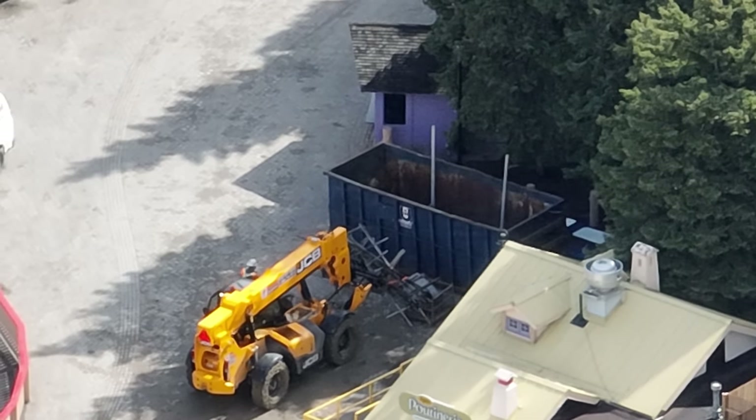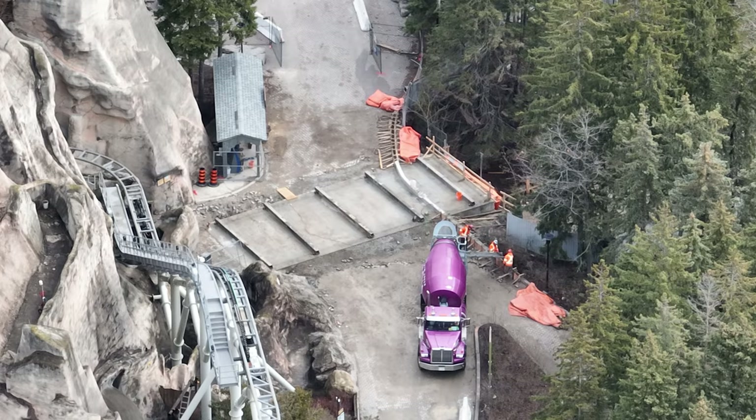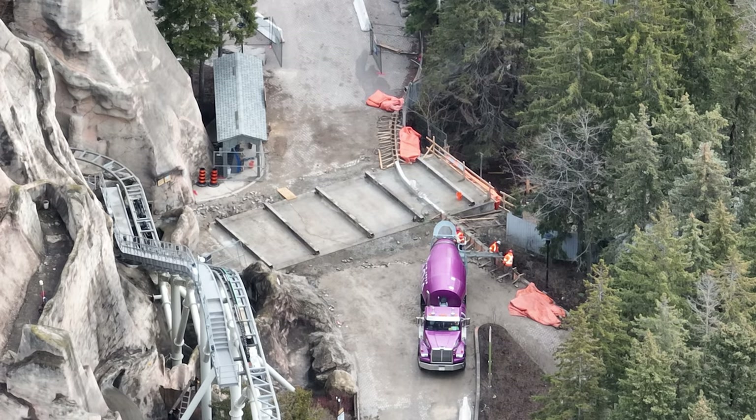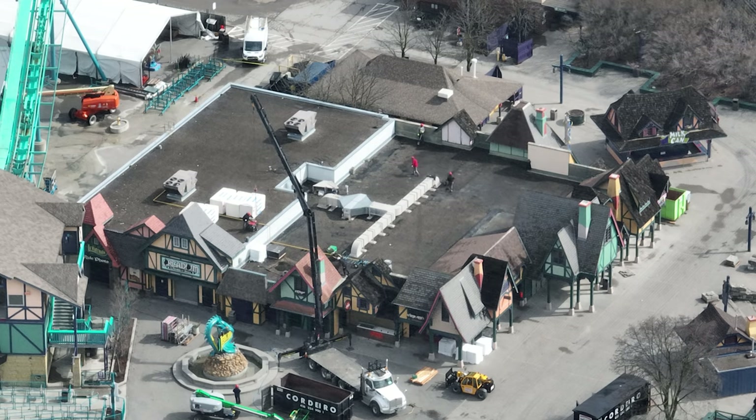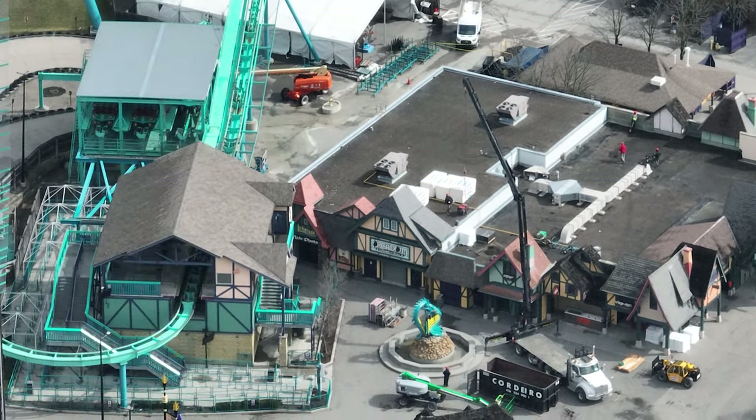It's looking to be a very large project, and we still don't know — is it going to be Intamin, Premier, Mack, Vekoma? Who knows. Here's tunnel one, which is a significant tunnel to the project — I'll talk about that in just a second.